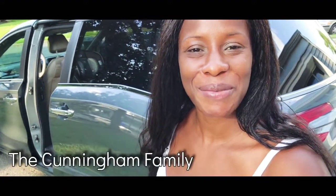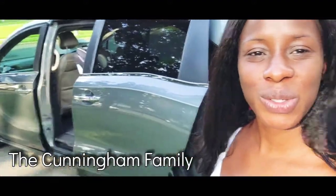Hey guys, Nadia here. We are minivan life now — officially soccer mom. I'm going to give you guys a quick tour of the van, some of the features that I like, and the reason why I chose it.